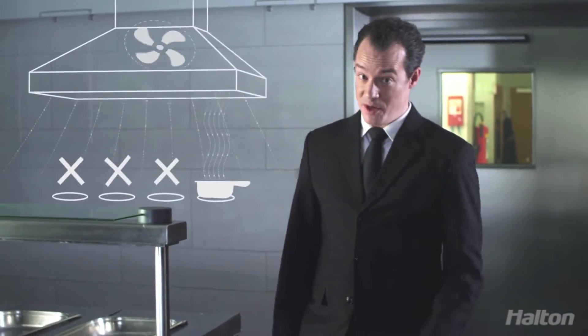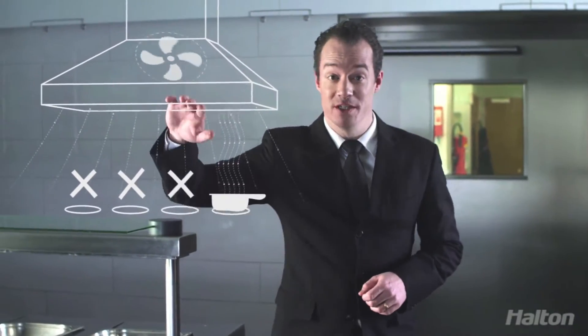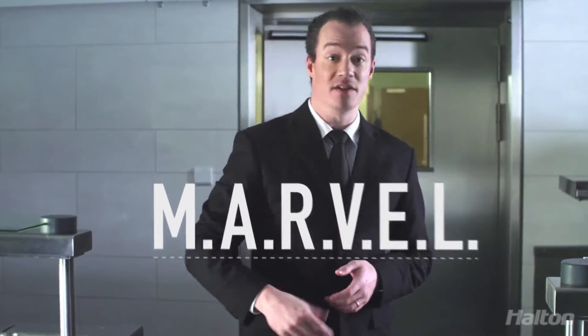Would you use your hood at maximum speed just to make a cup of noodles? If you had a choice, of course you wouldn't. Marvel technology is the most energy-efficient answer and embodies the vanguard of inspired solutions.